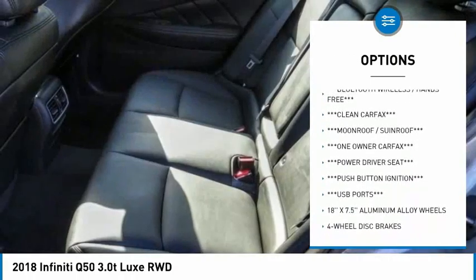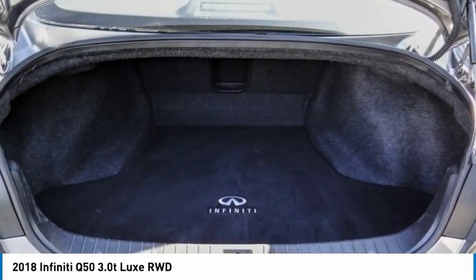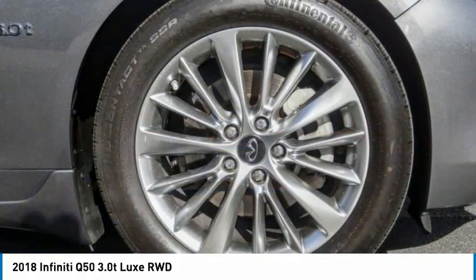Fog lights, speed control, four-wheel disc brakes, power moonroof, and rain-sensing wipers. This beauty will make even your house keys jealous. Drive it today.